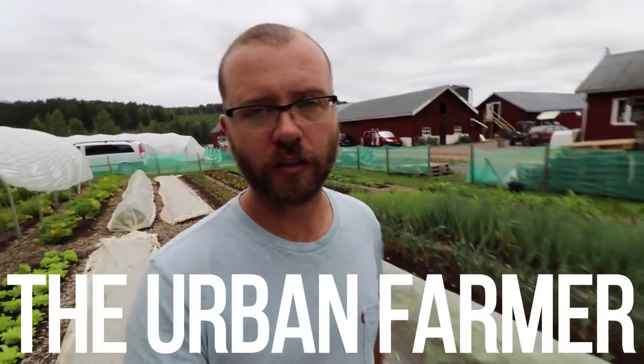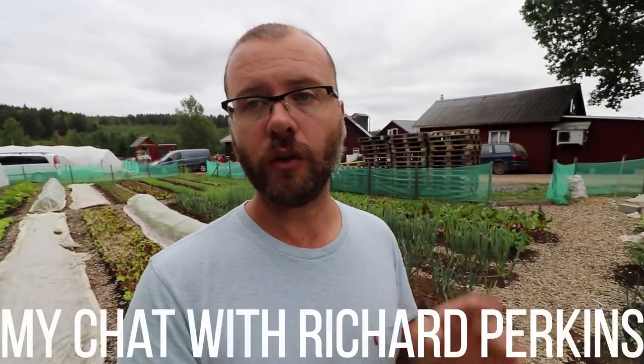I've been at Ridgedale Permaculture for about a week now, and we're just at the tail end of a four-day workshop with Richard Perkins. For those who don't know Richard Perkins, he wrote a book called Making Small Farms Work and he's demonstrating five or six different types of regenerative agriculture systems here — raising a variety of animals, running a market garden, and testing all kinds of approaches. It's a really cool farm, a testing ground as well as an educational demonstration site.